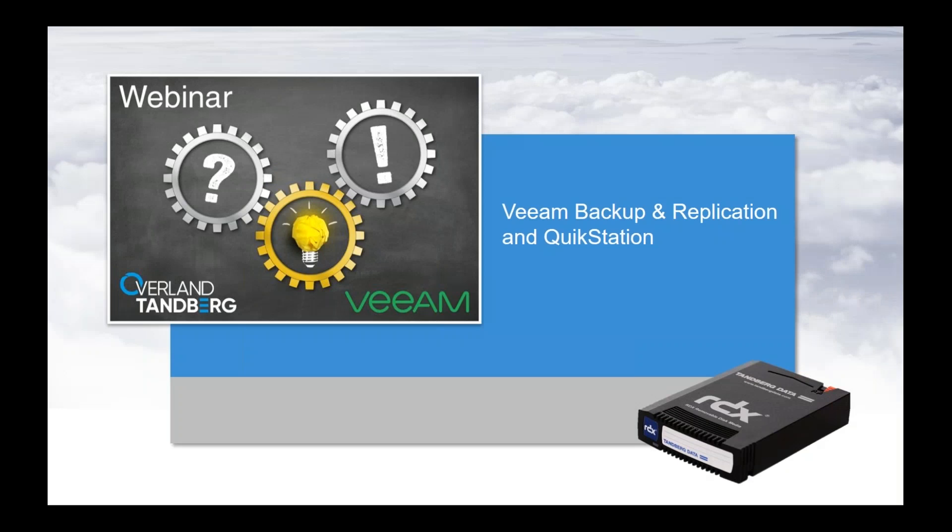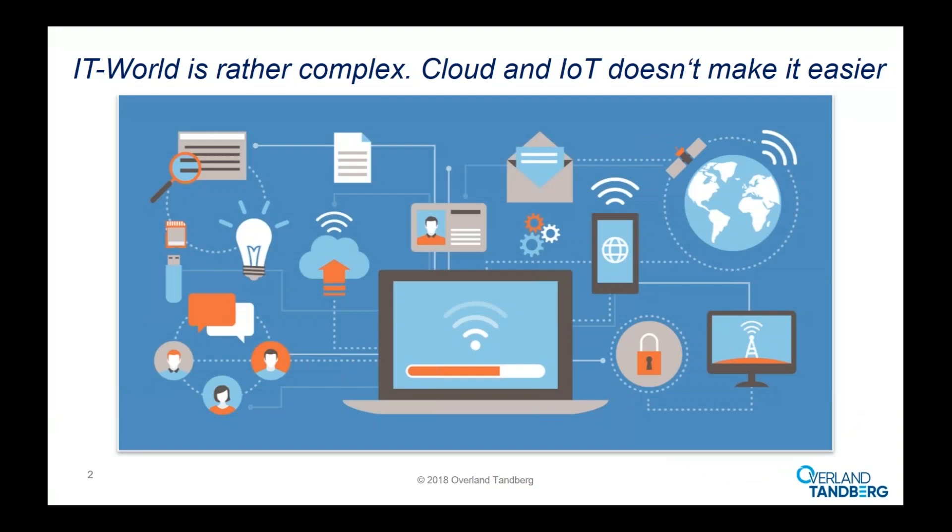Welcome to today's webinar. My name is Hugo Bergmann. I'm the product manager for the RDX product line, and I welcome you to our webinar on Veeam Backup and Replication together with our QuickStation Removable Disk Appliance.